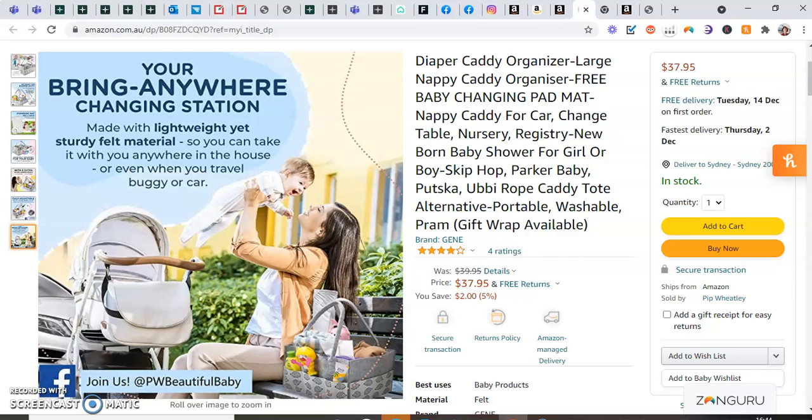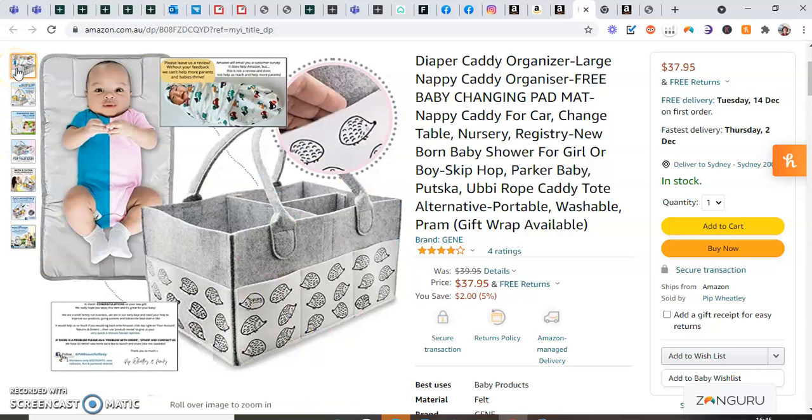This is in the Australian warehouses already, fulfilled by Amazon — they take care of everything. We've never had a return here. We sold, I think, 61 or 62 units. I'll just take you very quickly through the pictures, so we've included many revisions of these images.